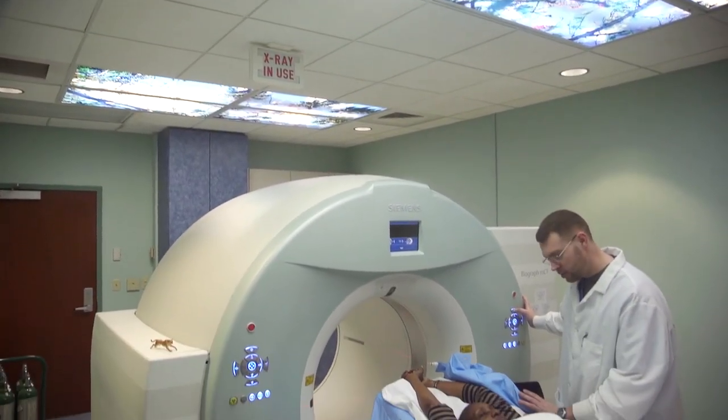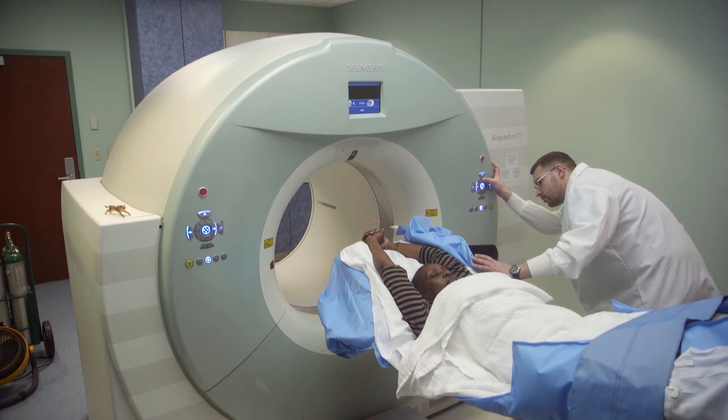One of the reasons that I want to come back to Northern California PET is that I want to get the highest quality read. I just believe that from the medical component and the interpretation, I'm going to get the best information that can be relied upon — that my physician can rely upon — by coming to Northern California PET.